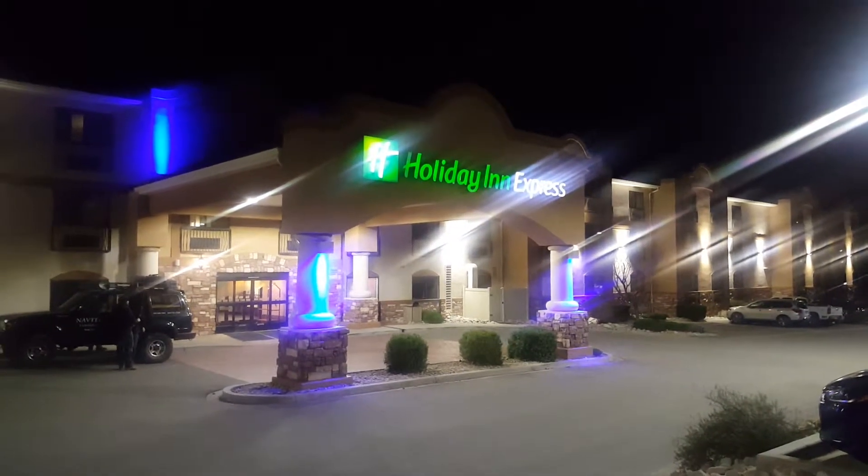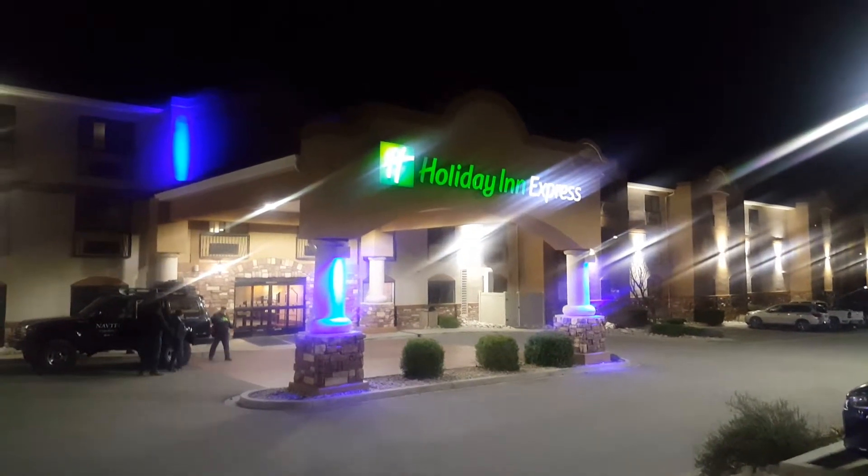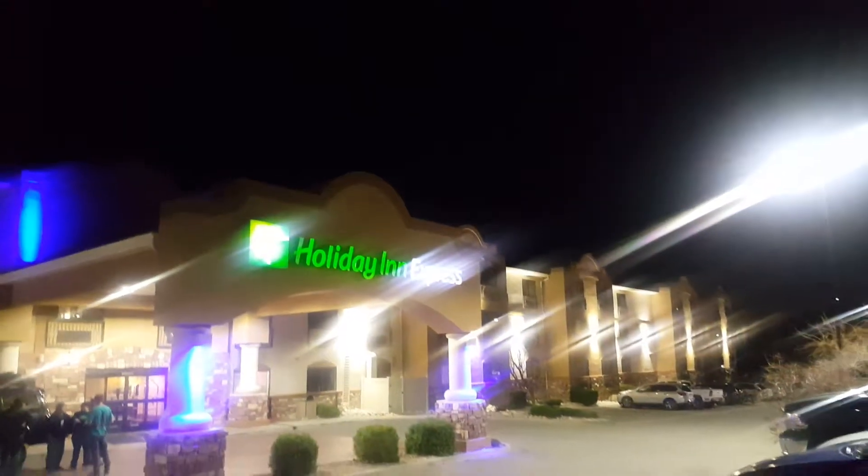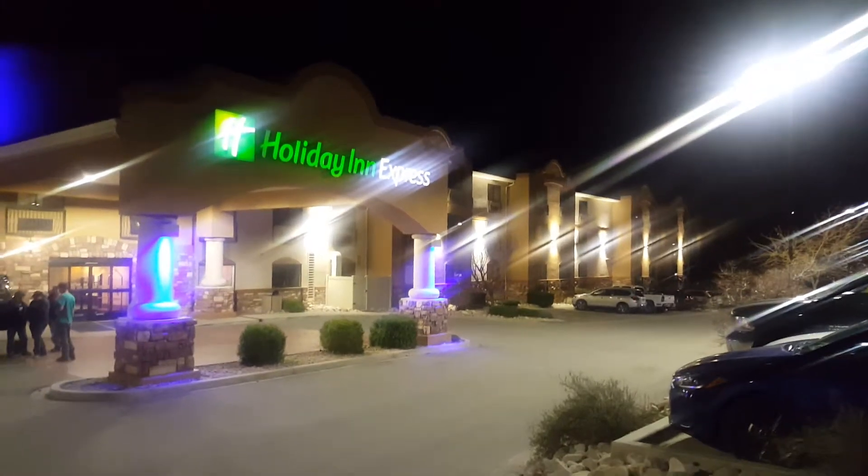All right, guess what — we are here at the Holiday Inn Express in Moab, Utah. We are going to do a full hotel tour of this place. Let's get started.